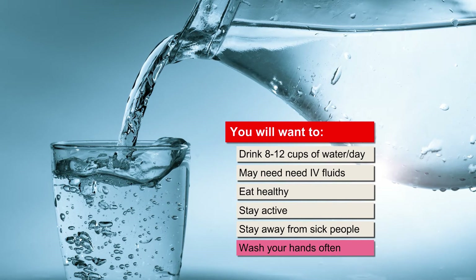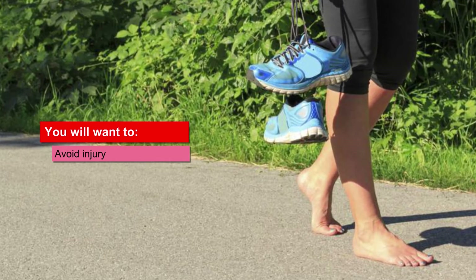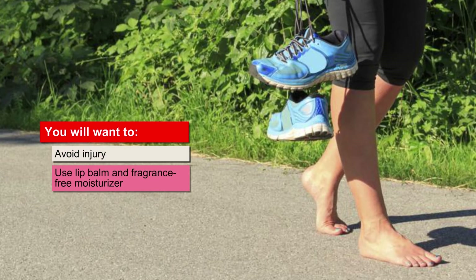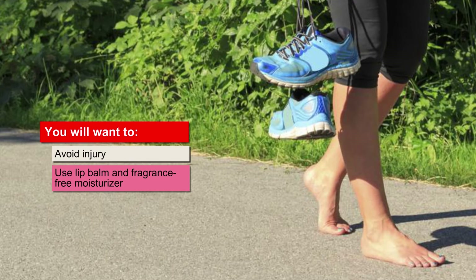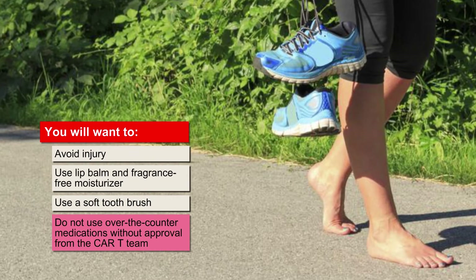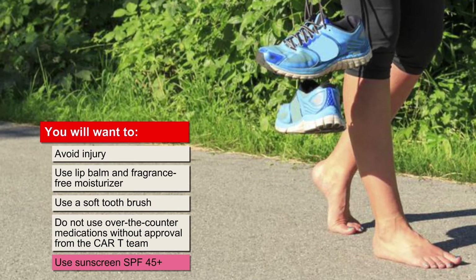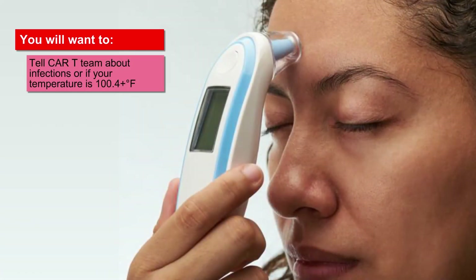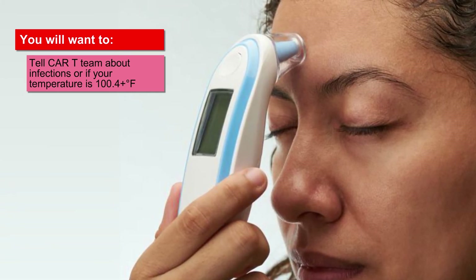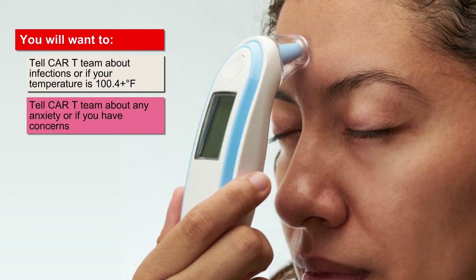Wash with soap as long as it takes to sing the happy birthday song twice. Avoid injury — don't do anything that may cause you to get hurt or bleed. Try to avoid getting constipated, blowing your nose, or walking barefoot. Use an electric shaver to prevent cuts. Use lip balm and fragrance-free moisturizers, a soft toothbrush, and sunscreen rated at least SPF 45 when outside — remember to apply it to your head, back of neck, and ears. Do not use over-the-counter medications, herbs, or supplements without approval from your CAR-T team. Tell your CAR-T team right away if you feel sick, have an infection, or have a fever of 100.4°F or more, as they may need to delay your infusion. Let your CAR-T team know if you are anxious or have any concerns.